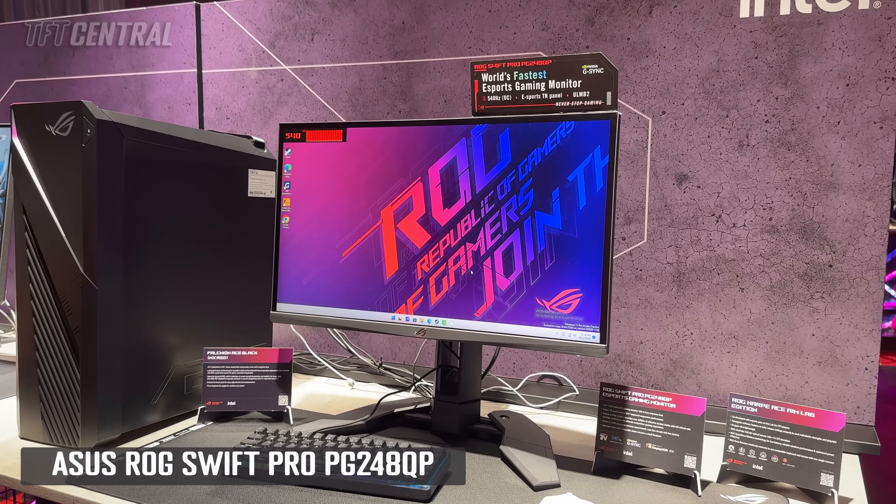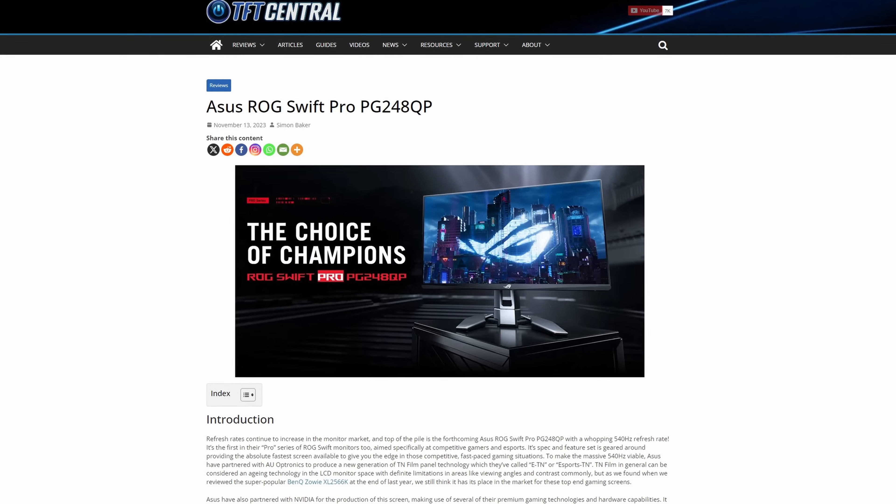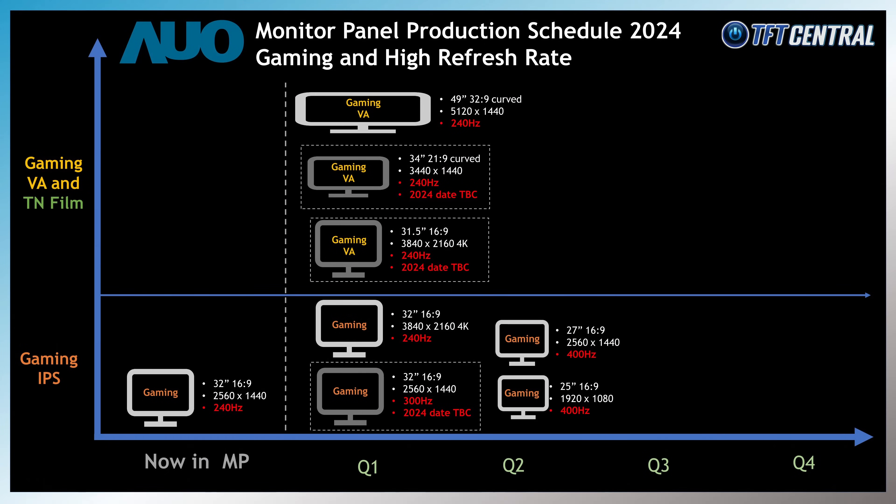Let's not forget about TN film technology as well. This is an aging technology and rarely used since there's been significant improvements in IPS and VA panels over the years, but it's still featured on some high-end esports and competitive gaming screens like the ASUS ROG Swift PG248QP that we reviewed recently — a 24 inch screen with a 1080p resolution and a whopping 540Hz refresh rate. AU Optronics have plans to push this even higher with a 600Hz refresh rate version planned, still 24 inches with 1080p and a wide colour gamut covering 95% DCI-P3, planned for Q2 2024 production. That's the only TN film panel of note they seem to have planned, reserved for those smaller sized screens popular with competitive gamers and esports players.